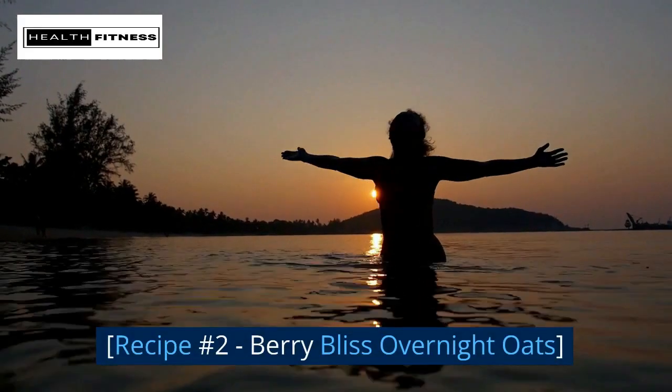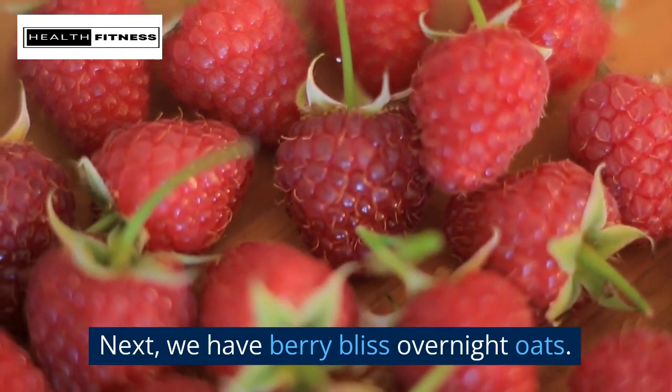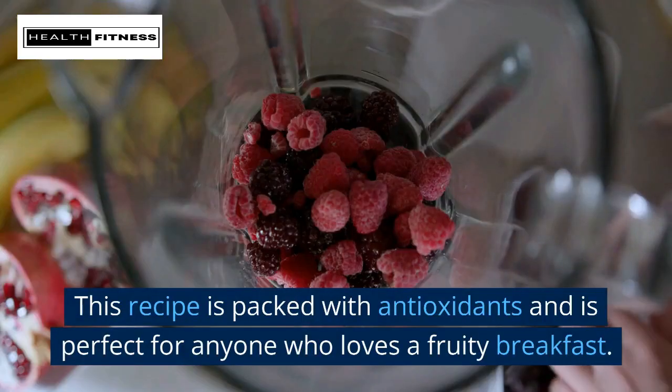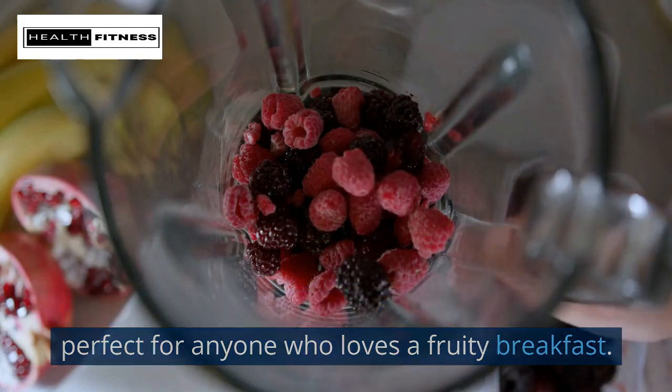Recipe number two: berry bliss overnight oats. This recipe is packed with antioxidants and is perfect for anyone who loves a fruity breakfast.